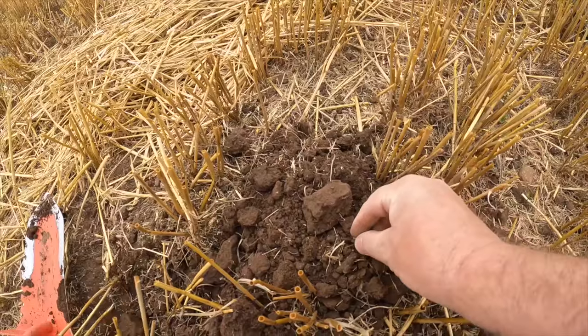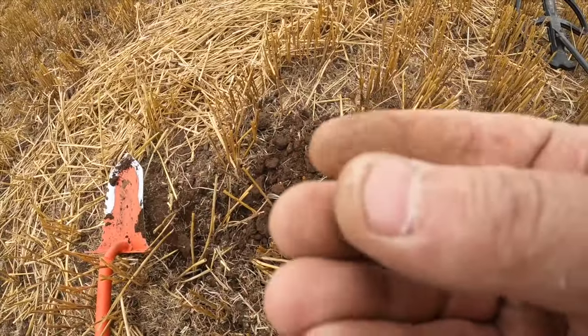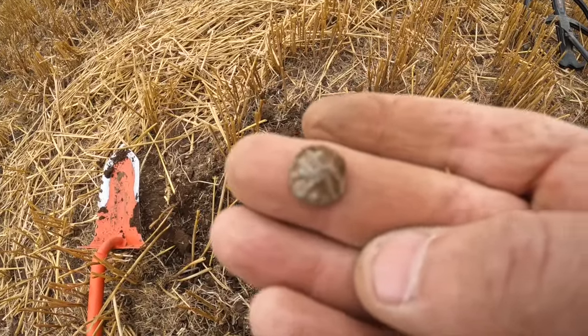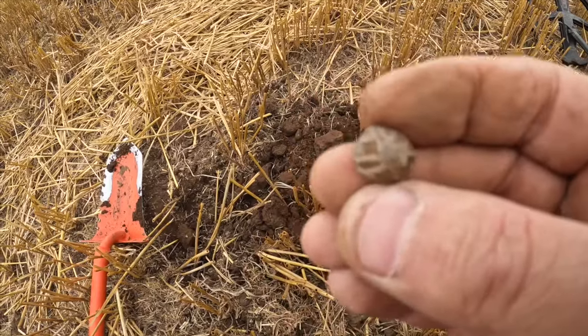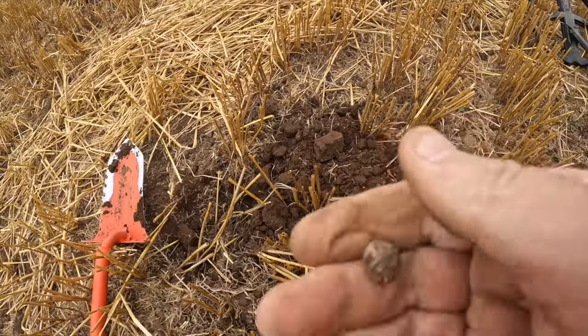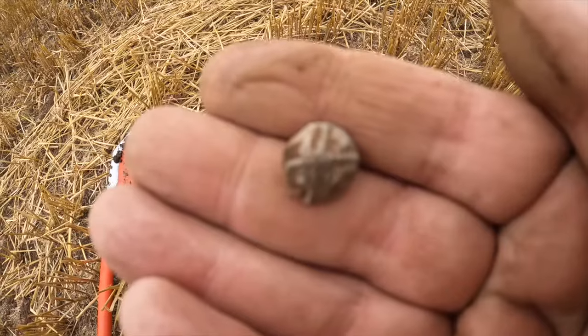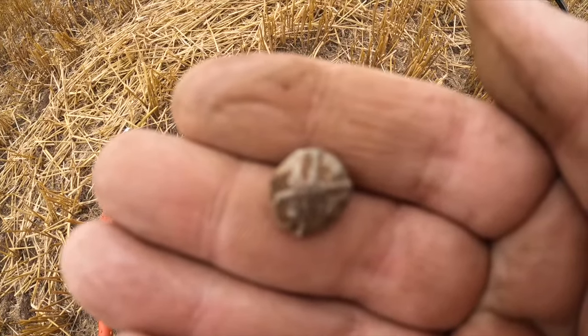I've just dug this one out. I thought it was just a piece of lead or half a musket ball or something like that. I'll give it a wipe - it's got a pattern on it, it's almost like a token, a bit like a domed version of one. So it's either a token or a gaming piece or something along those lines. Bit different.